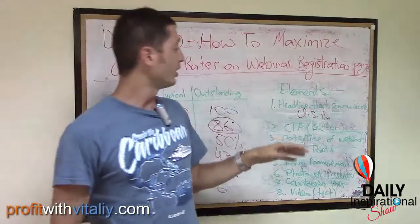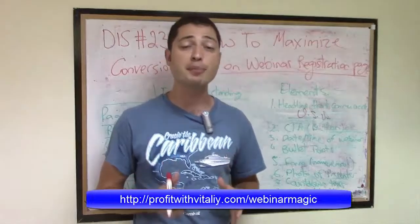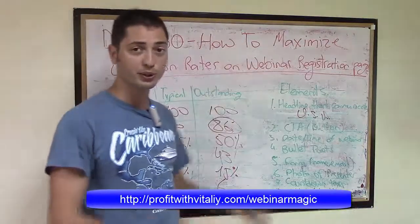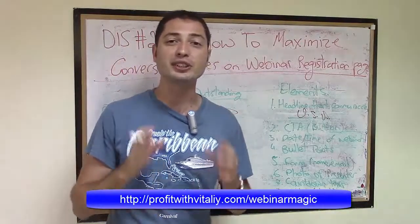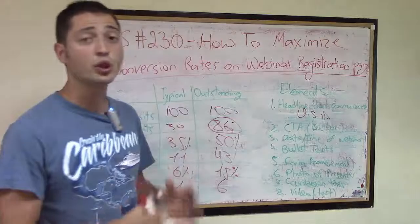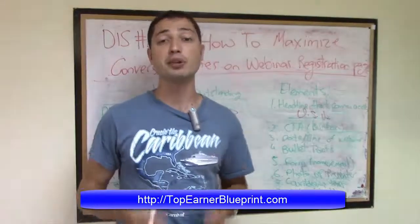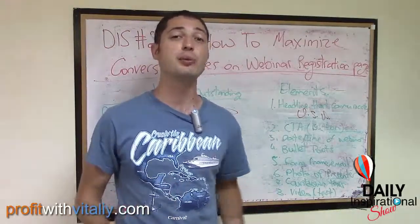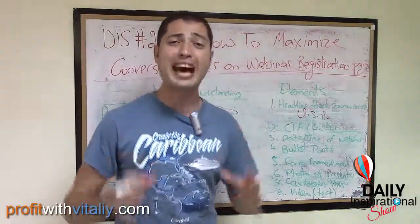If you want to dive deeper and understand the whole process of how webinars work, how to make outstanding webinars, how to make a lot of money from webinars, and where to get a high-converting registration page template, go to profitwithitalia.com forward slash webinar magic — you can see it on the screen — and get access to the same course I'm using to learn all of this. And if you want the high-converting template for free and to use the webinar platform free for the entire month, go to topearnerblueprint.com, register with your name, email, and phone number.